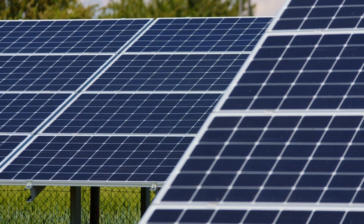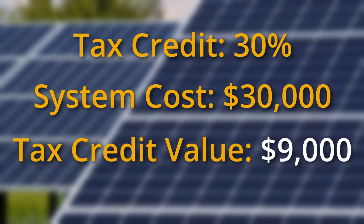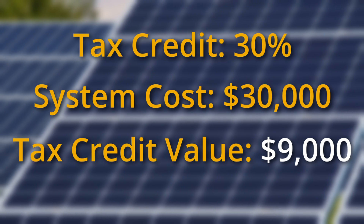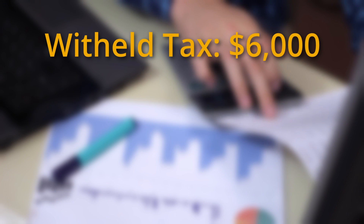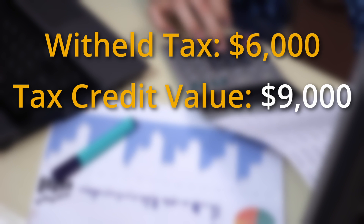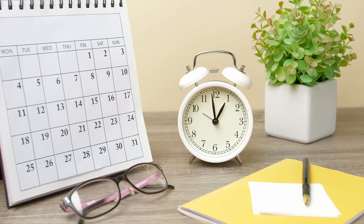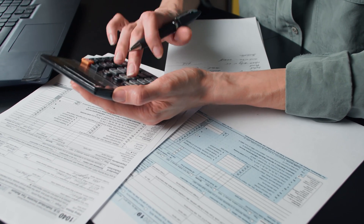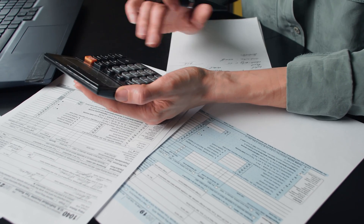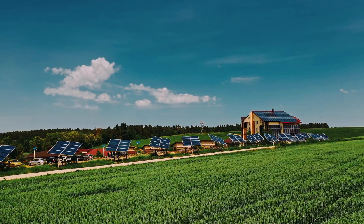If you go solar while the tax credit is at 30% and the total cost to purchase and install your solar system was $30,000, you'll have $9,000 from the solar tax credit to deduct from your federal income tax. Let's say you owed or had $6,000 in federal income tax withheld from your paycheck in 2023. You'll be able to pay that $6,000 using the solar tax credit and still have $3,000 left over, which you can roll over to the following year. Since the tax credit is not refundable, you won't get any remaining balance back as a refund, but you can roll over any remaining amount for as many years as the tax credit is in effect. In this example, you should get a refund for the $6,000 if you already had it withheld — but remember, this is a refund on withheld taxes, not on the tax credit itself. You can then use the refund however you please, including to pay down the cost of a solar loan.